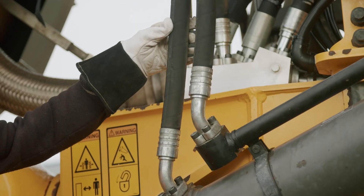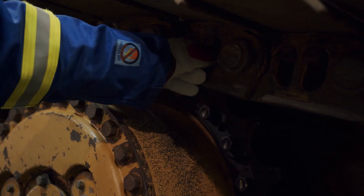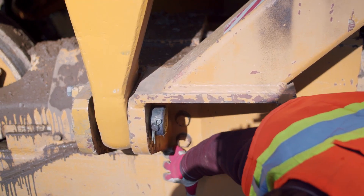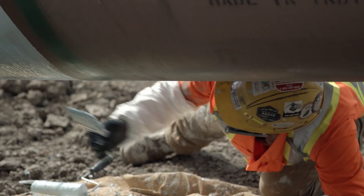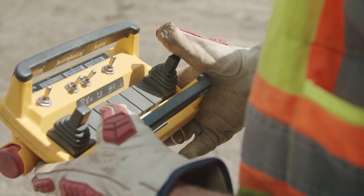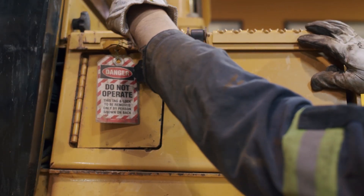However, we would be remiss not to first acknowledge that any scrape, spill, pinch, burn, or strike to our mitts means our hands were already within the line of fire. Be careful around rotating equipment and watch for pinch points and sharp edges. To prevent hand injuries completely is to not have our hands in the line of fire, or to eliminate the hazard altogether.